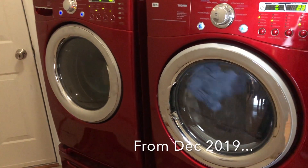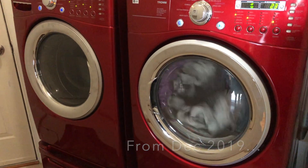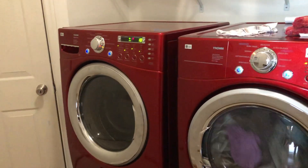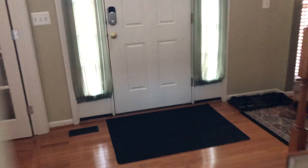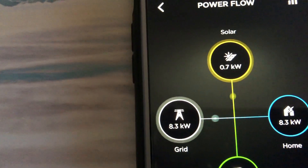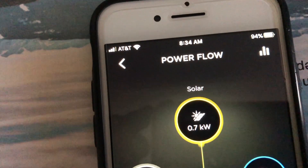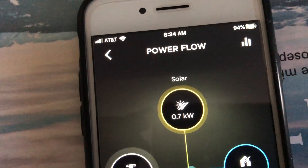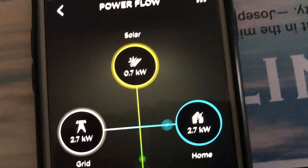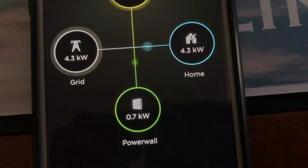Saturday morning, around 8:30 — our most busy time in the house. We're doing laundry, washing clothes, and about to eat with the stove on. I want to give you a graphic showing how much power we're using with this app on the Powerwall. Right now we're using 8.3 kilowatts. We're getting about 0.7 kilowatts from solar feeding into the house, and it's also feeding into the Powerwall because we used it last night.